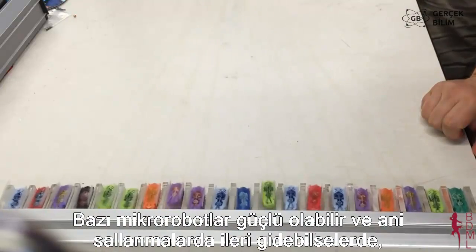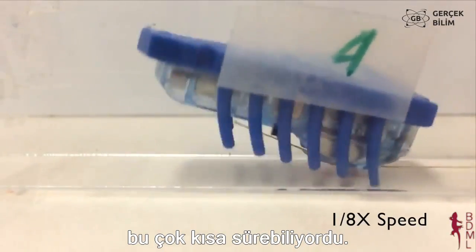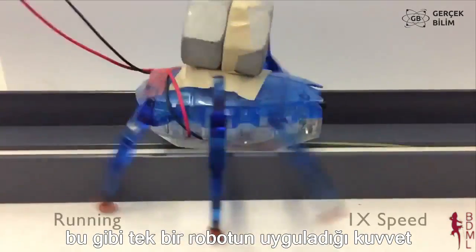Some micro robots, like these, move forward in jerky jolts. Their forces are strong but short, like the quick beat of a drum, so they don't overlap much and don't work well together. 20 robots only apply two times the force of a single robot.